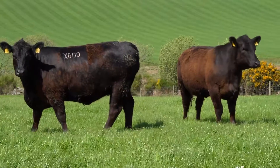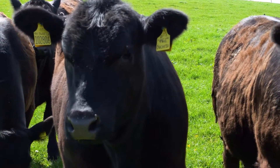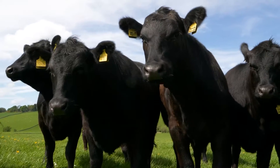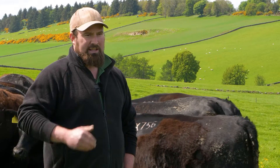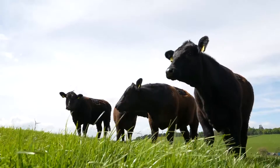We bull 40 replacement heifers every year at 13 to 14 months old to join the herd as two-year-olds. When we wean our calves in the back end in October time, they're weighed, and any heifer that's over 360 kilos at that time is then deemed eligible as a bulling heifer for the following spring.